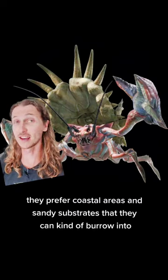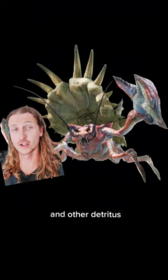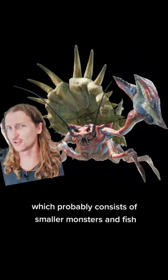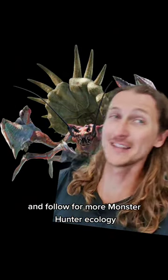They prefer coastal areas and sandy substrates that they can burrow into to help hide from predators. They probably do a fair amount of time searching for carcasses and other detritus, picking it up off the sand. They do actively hunt for prey, which probably consists of smaller monsters and fish. Let me know what you think of the Daimyo Hermitaur and follow for more Monster Hunter ecology.